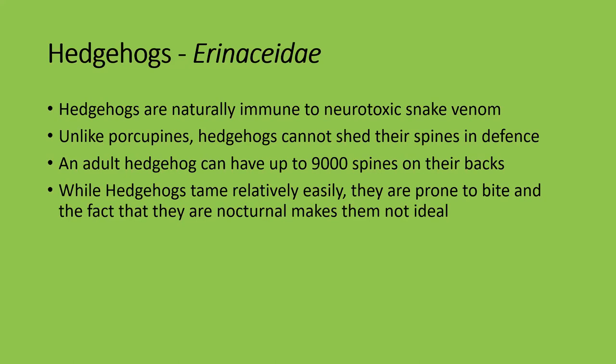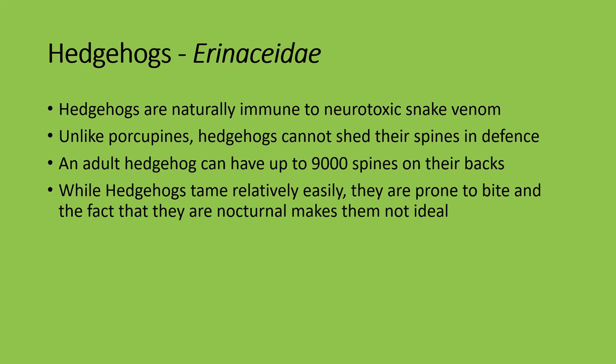Incidentally, tenrecs have also been domesticated. Remember, tenrecs look like hedgehogs — we discussed them when we covered the African insectophiles. They're related to African elephant shrews and behave very similarly, but they're native to Madagascar.